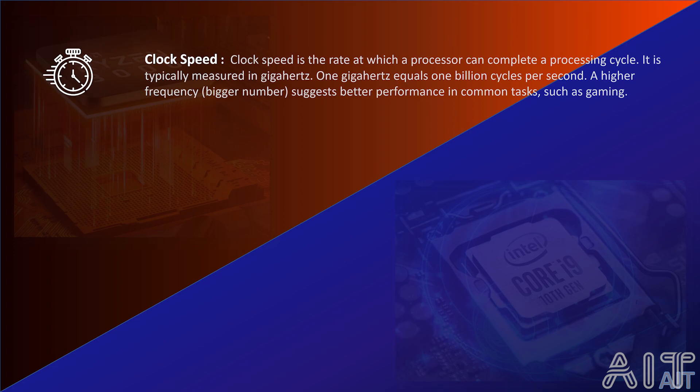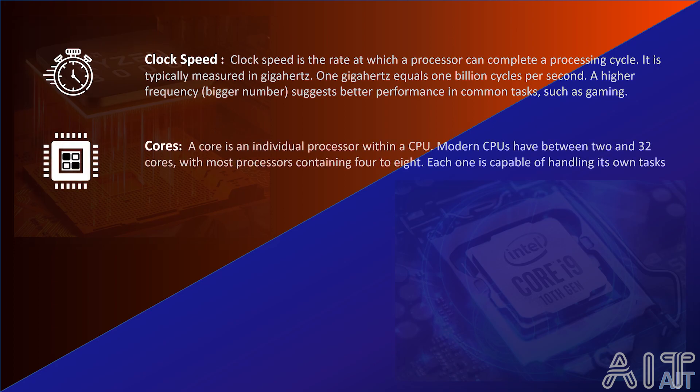Now let's move on to cores. A core is an individual processor within a CPU. So if we say that there is a CPU which has 4 gigahertz and 2 cores, what it means is that there are 2 cores that can perform at 4 gigahertz each. Modern CPUs have between 2 and 32 cores, with most processors containing 4 to 8. Each one is capable of handling its own individual tasks.